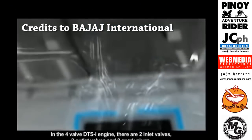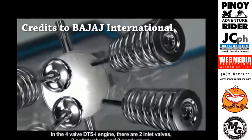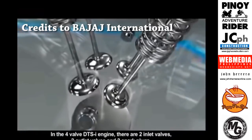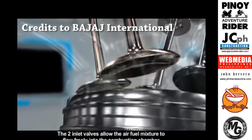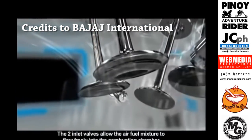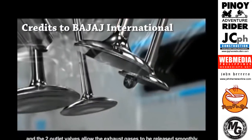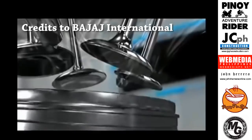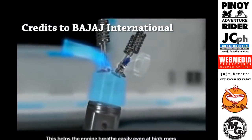In the four valve DTSI engine, there are two inlet valves, two outlet valves and two spark plugs. The two inlet valves allow the air fuel mixture to flow freely into the combustion chamber and the two outlet valves allow the exhaust gases to be released smoothly. This helps the engine breathe easily even at high RPMs.